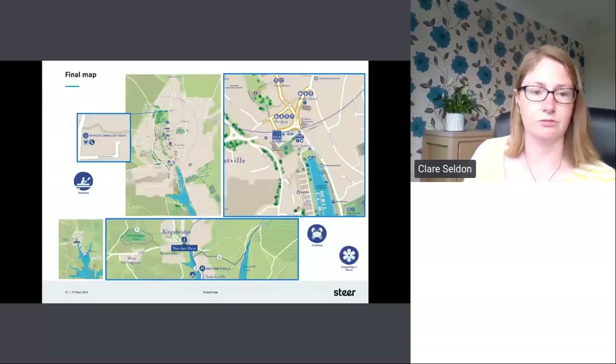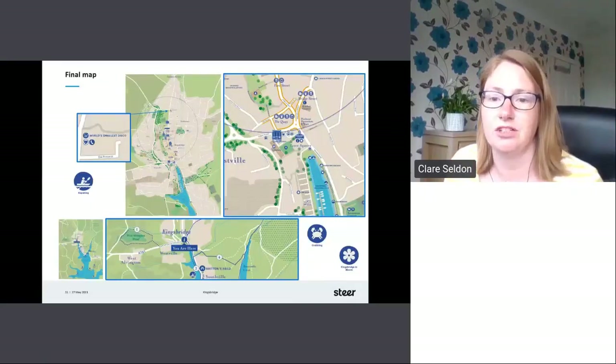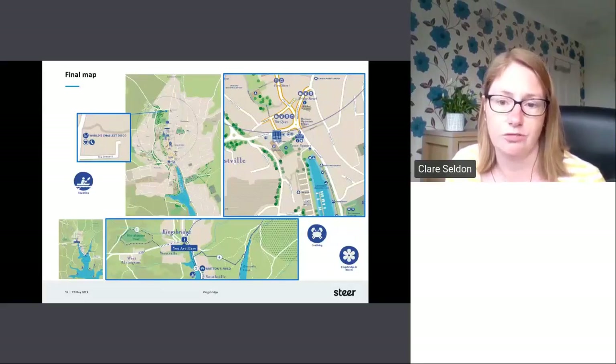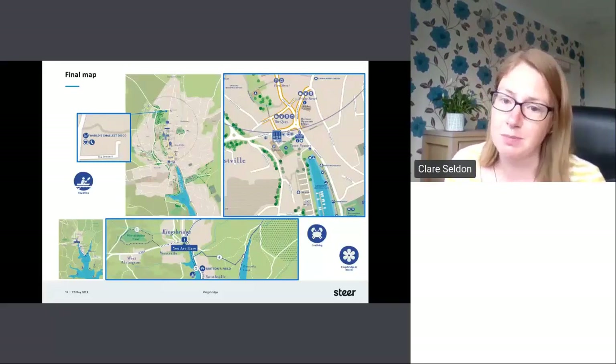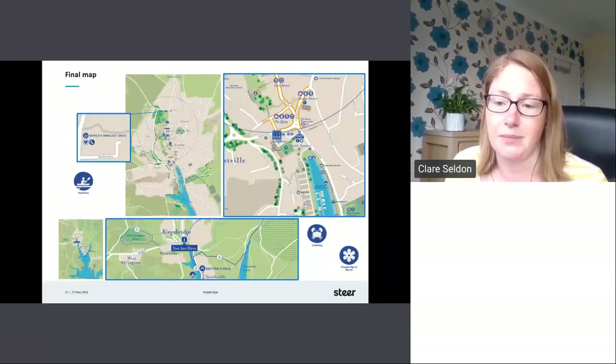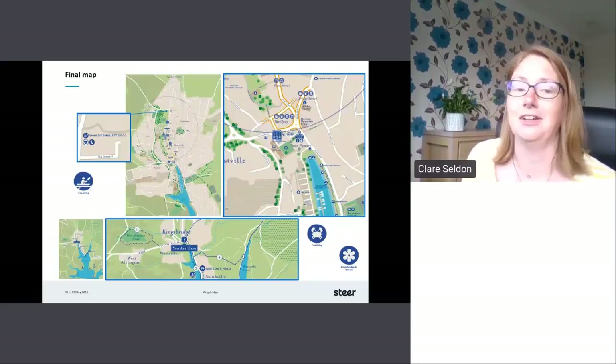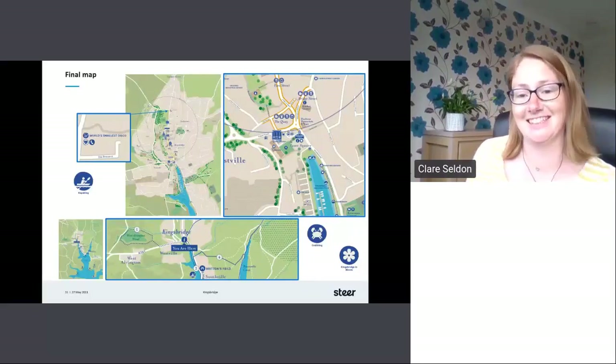So onto our final map: we created a 1:1,500 scale for the town map and 1:25,000 scale for the area map. Highlighted active retail zones are shown in the dog rose gold. Leisure icons include the more unusual crabbing spots, paddle boarding, kayaking, Kingsbridge Gardens in Blooms competition, defibrillator air access, and of course the wonderful viewpoints across the estuary. It also includes the world's smallest disco in a phone box, which they were really keen to get on the map.